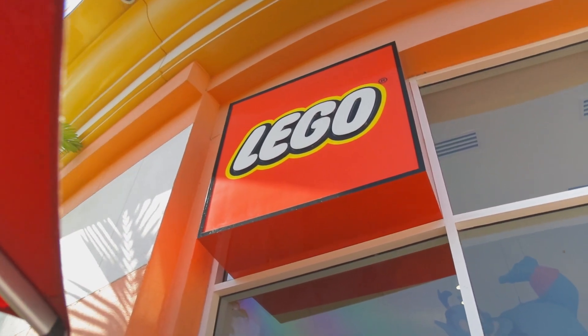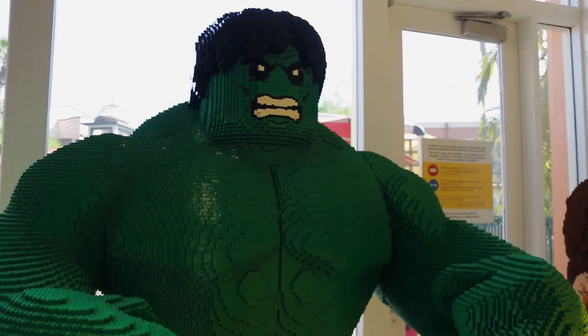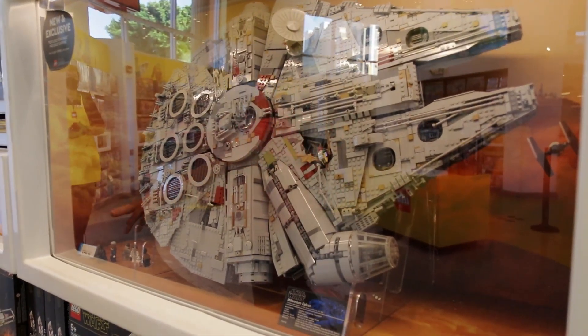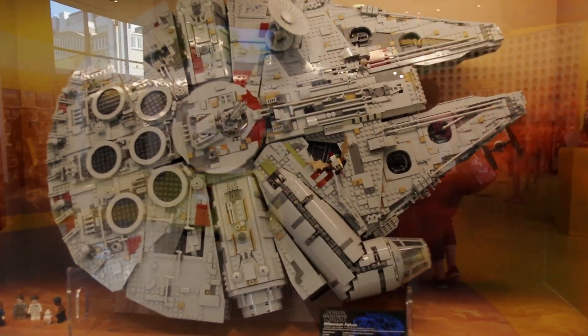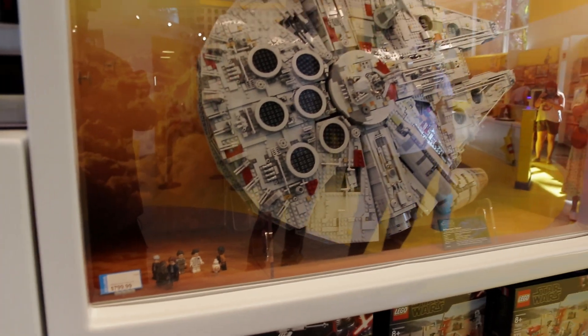So I'm chilling at the Lego store right now, kind of looking at things. Let's go take a look inside, shall we? That is a gigantic Incredible Hulk Lego. How much does this Millennium Falcon go for? They are sold out of this. If you want to buy a Millennium Falcon Lego — and this thing is about a large pizza and a half size — it is $799.